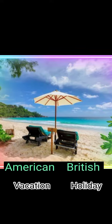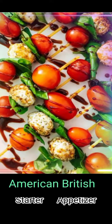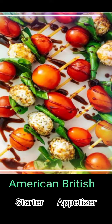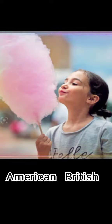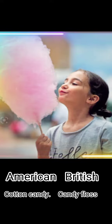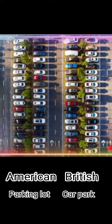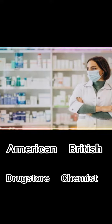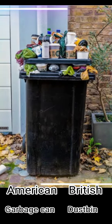Eggplant / aubergine. Appetizer / starter. Trunk / boot. Cotton candy / candy floss. Parking lot / car park. Drugstore / chemist. Garbage can / dustbin.